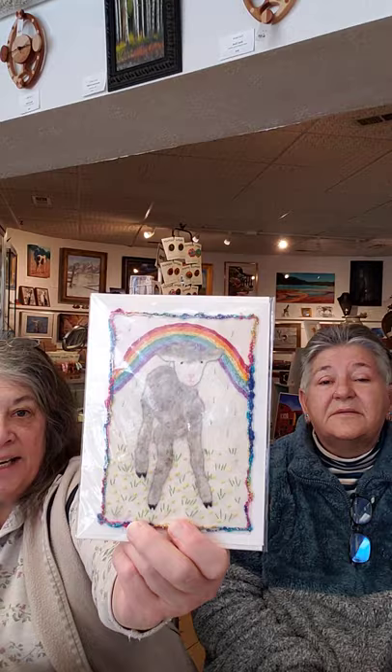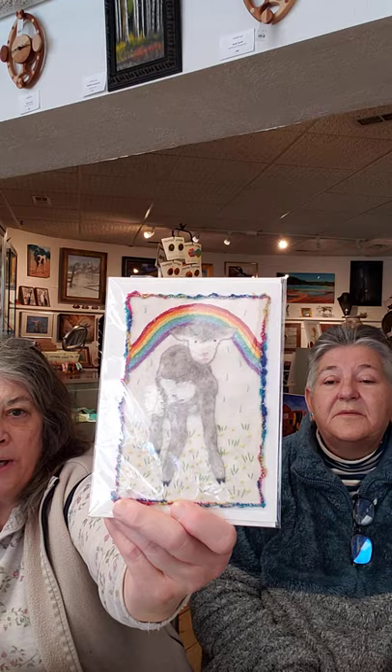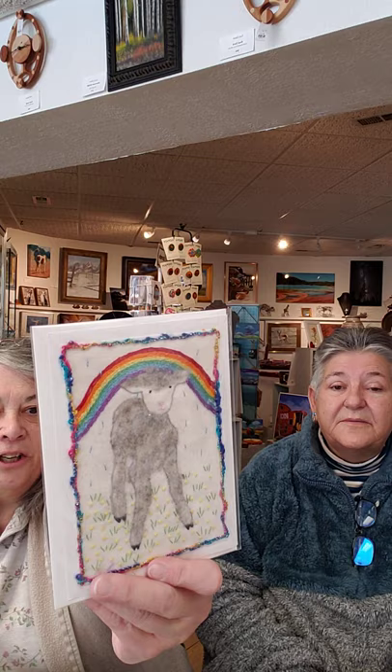Crystal is a fiber artist and she loves to do hand-embellished cards. This one uses linen on the back — she has embroidered it and hand-stitched it. The lamb has a little bit of felted wool in it. They are blank inside and come with an envelope. These are original, so there's only one of each — they're each individually made. These are $10 a piece.